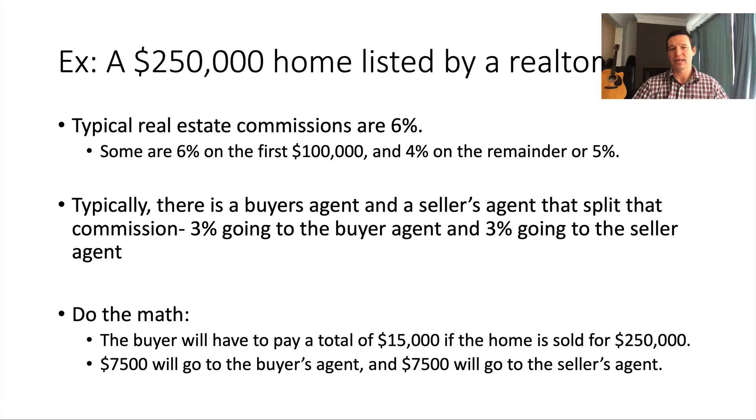To understand how you can buy it with zero down, you need to understand two things: what mortgages are available to you right now, and how real estate commissions work. Let's start with real estate commissions.